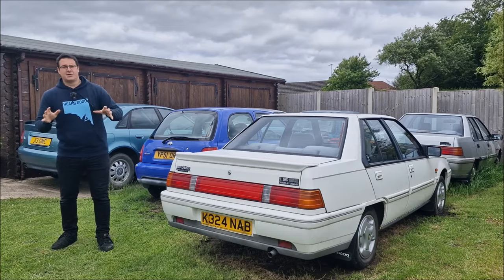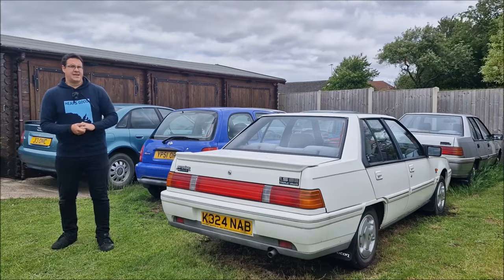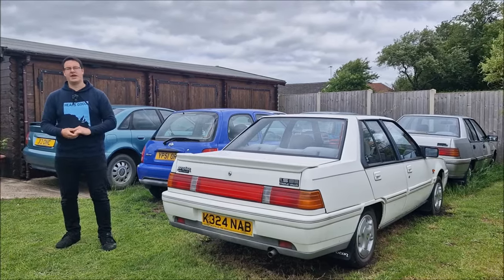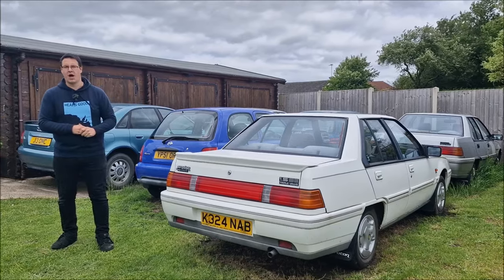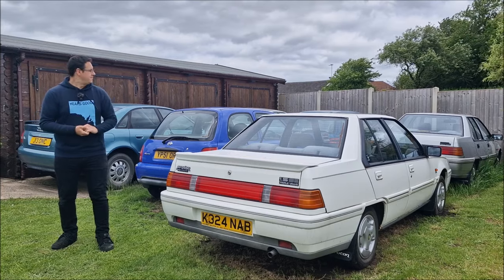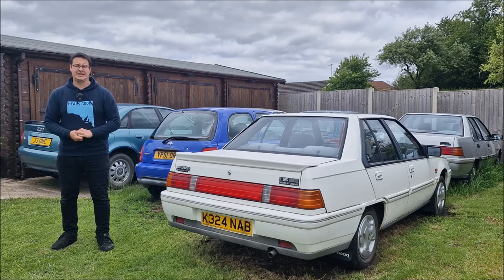Stay with it then, because we're going to cover every single car bar one in this video, and there's a very good reason why we're not covering one of them — it's not here. It's with Dad at the moment, and that is the Purple Smart. We'll talk about that when we get onto the front and have a look at the Orange Smart. Hopefully you enjoy it. It's a fleet update.